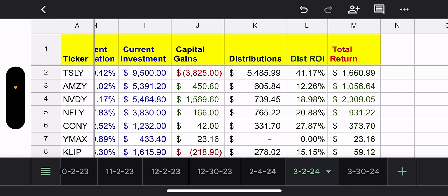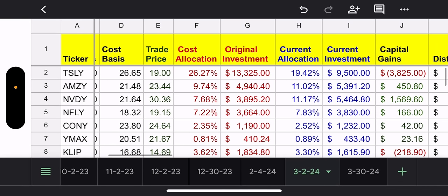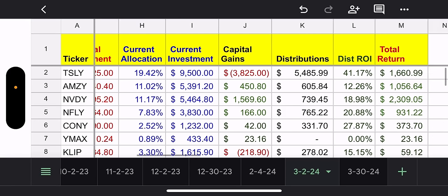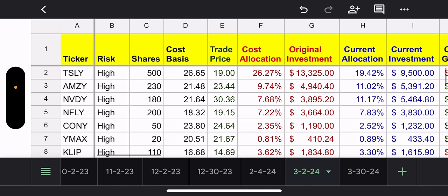AMSI, NVIDIA, and NFLY are my favorites. NFLY — I own 200 shares at $1,832, trade price is $1,915, so my cost basis is under the current price. This is about 7.83% of my portfolio — a perfect number. I don't need to add more, I don't need to sell any; it's just perfectly balanced. Capital gains $166, total distributions $765 inception to date, distribution ROI 20%, and total return $931. NFLY is doing well.